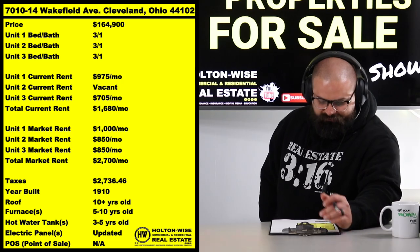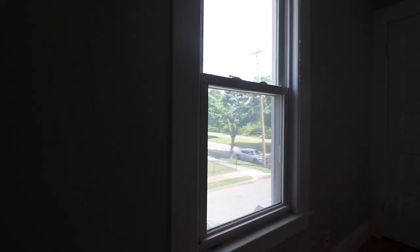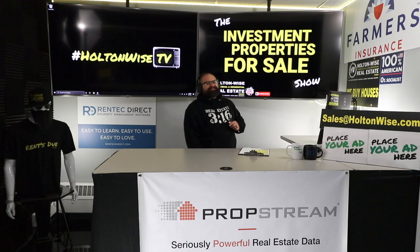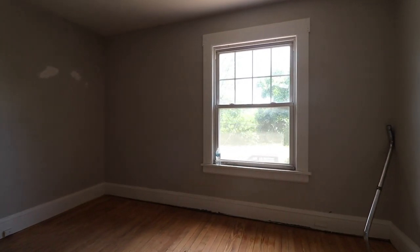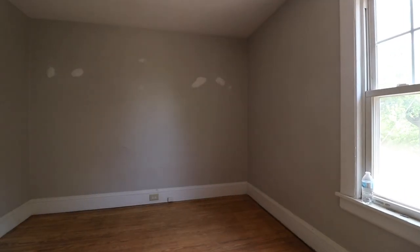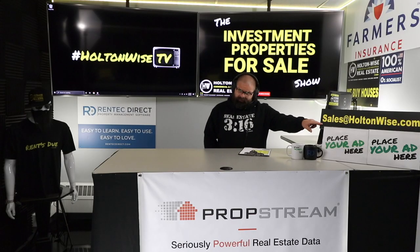Ready to bring in an $850 tenant at market rent, that goes along with the two tenants who are both getting slight discounts currently at $975 and $705. But over the long haul, this sucker is a cash flow beast that will bring in $2,700 a month. This property is going to have multiple offers, as do most properties of this kind here in the Cleveland market.